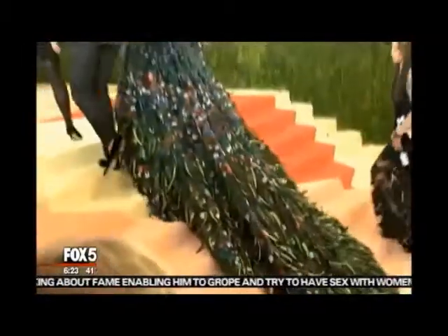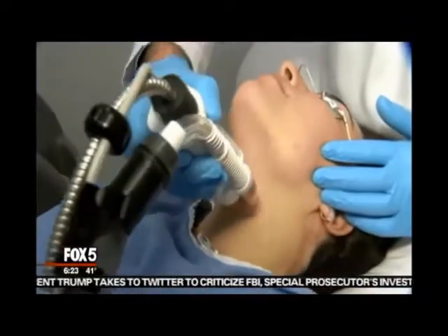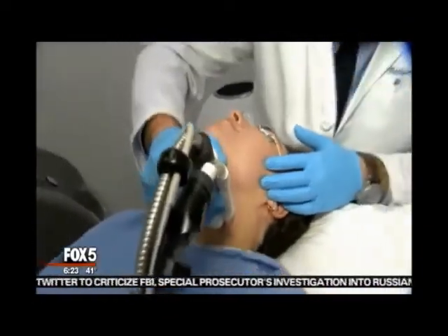So the question for us mere mortals, how do the stars do it? Meet board-certified dermatologist Dr. Robert Analik. There are great strategies at home and in the office, so let's find some skin solutions for everyday problems.